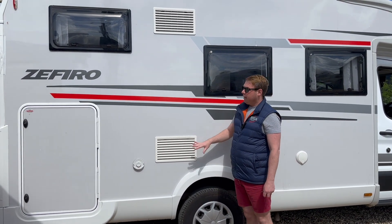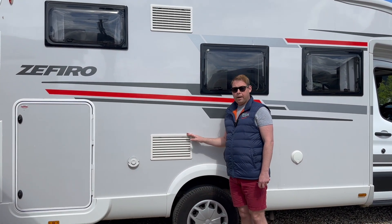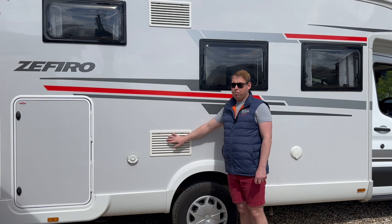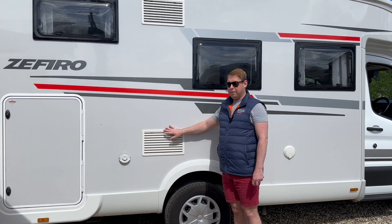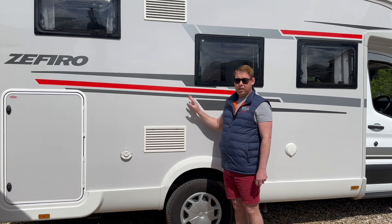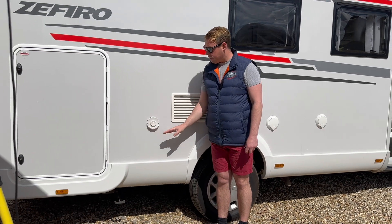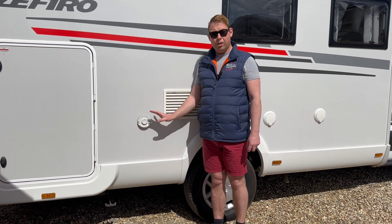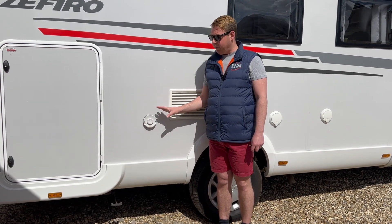These are the fridge ventilation vents. We ask you not to have the exterior of the vehicle jet-washed on your return, because if they jet into these vents it will mess up the internal mechanisms of the fridge. Fridges cost roughly around £4,000 at the moment, so please don't have the external of the vehicle washed. Next is the Truma extraction for the heating system and hot water — don't cover this up, it can get hot, so don't leave children around it.